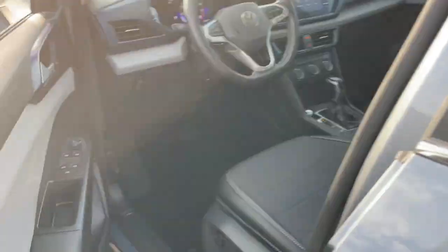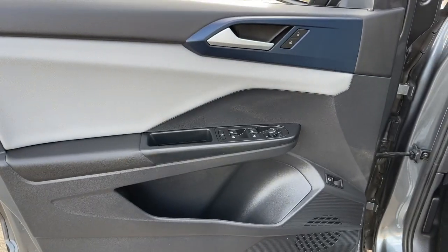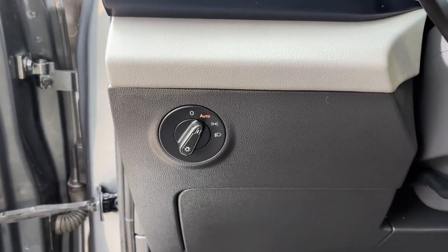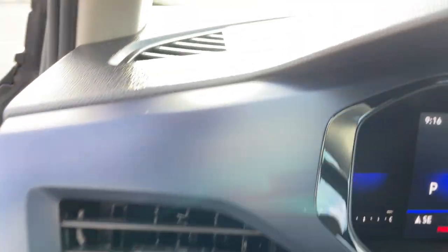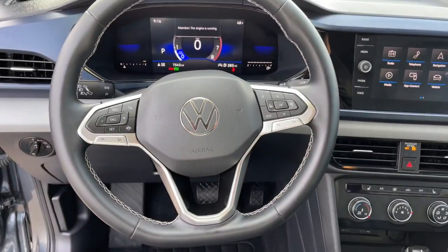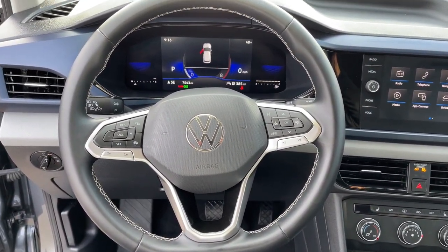The following are some of this vehicle's highlighted options: keyless entry, satellite radio, heated mirrors, aluminum wheels, heated front seat, power driver's seat, steering wheel audio controls, electronic stability control, rear spoiler.